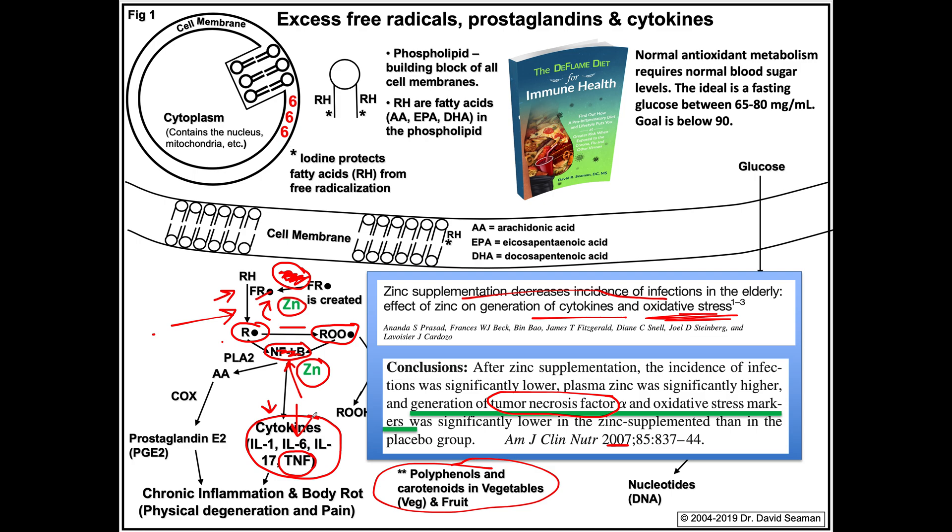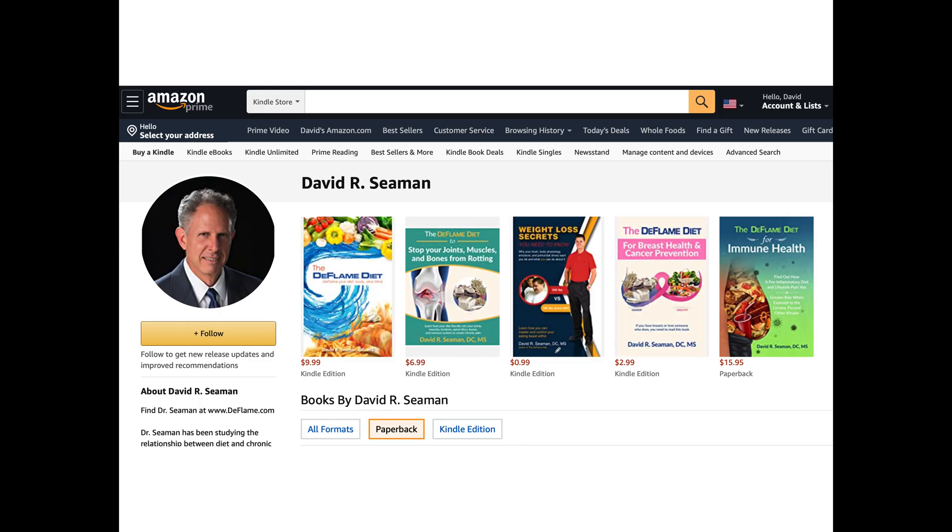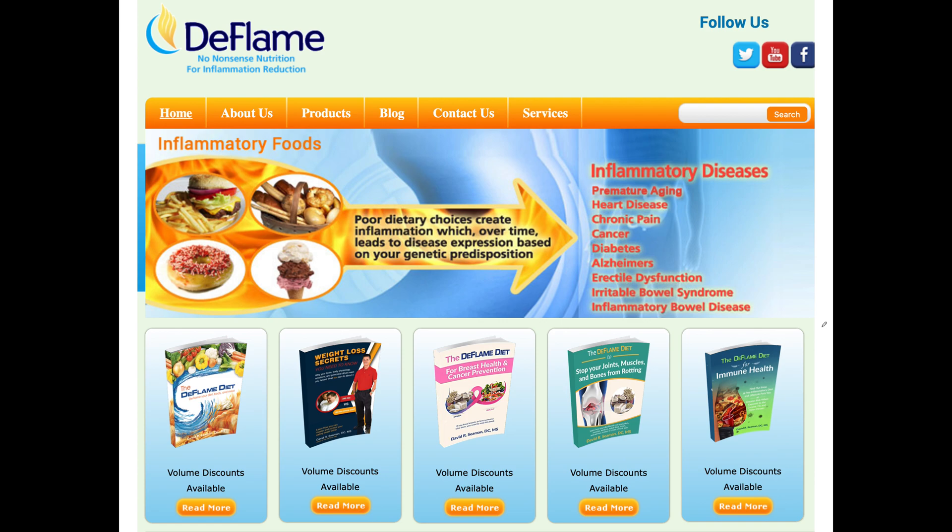For more info on immune health, this book is now available at my Amazon author page — I'll put the link below — or you can go to deflame.com, click here, and you can buy volumes or just click for the single book, which will take you right to Amazon.